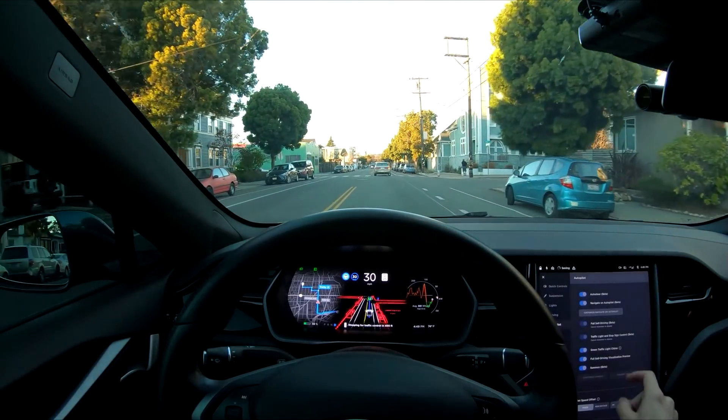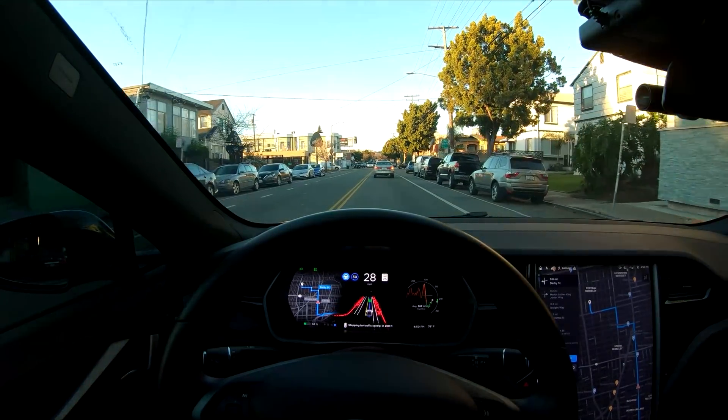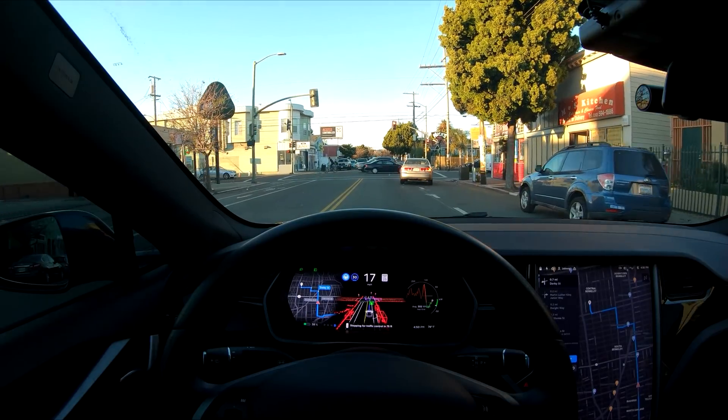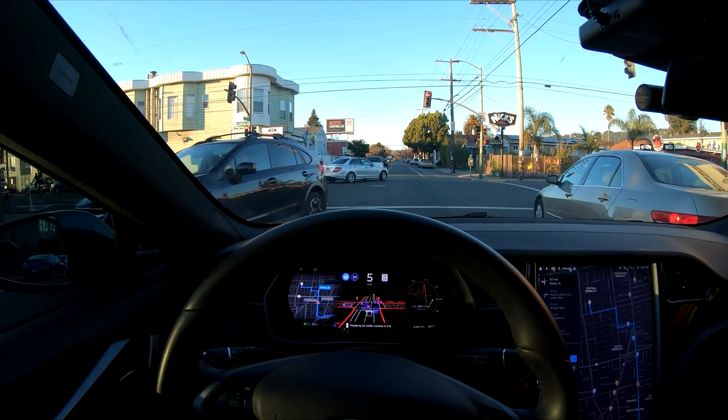Unfortunately in this update, the visualizations don't show in the entire instrument cluster anymore. I'm pretty sure this is a bug because it still lists it as a feature in the release notes, so apologies if the visualizations aren't as clear as they normally are in my other videos.